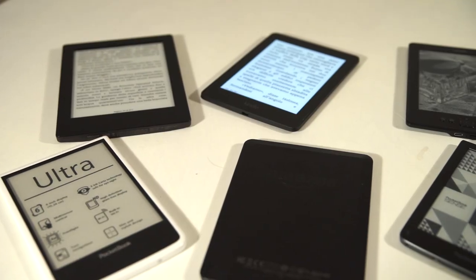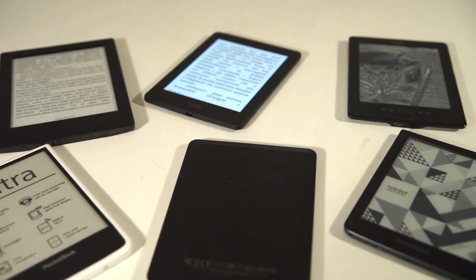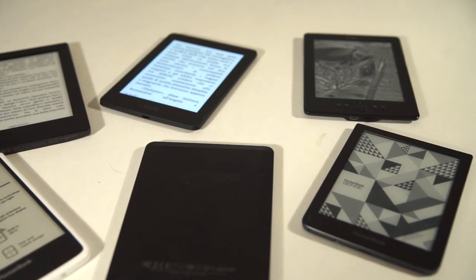Giusto per trovare dei punti in comune fra i vari dispositivi: il Kindle da 59€ è l'unico senza retroilluminazione. Sono tutti touch, non tutti hanno dei tasti fisici. Gli altri quattro prodotti — due Pocketbook, il Kindle Voyage e il Kobo Aura H2O — sono tutti frontilluminati.